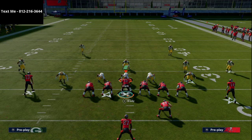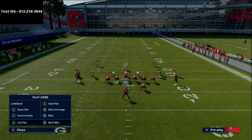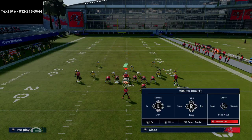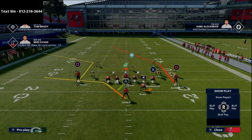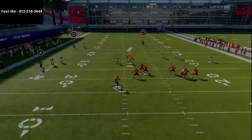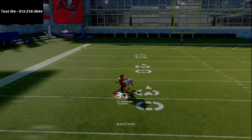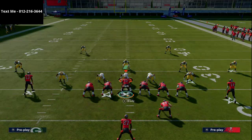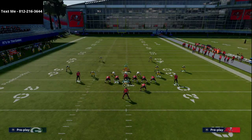What we're going to do with this play is show you how it works against, first and foremost, cover three. A lot of people like cover three in this game. If you just put Mike Evans on a corner route, against cover three you have a pretty good chance of getting Chris Godwin over the top. The only reason we didn't get him over the top is because Jaire Alexander is an absolute monster in this game.